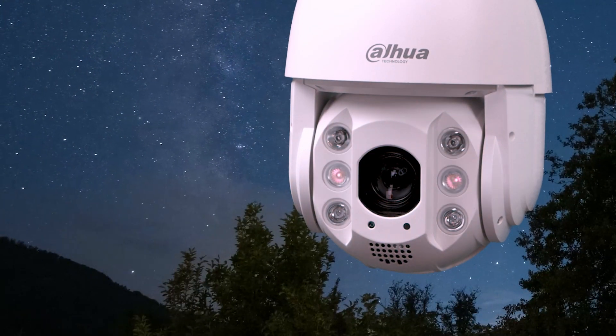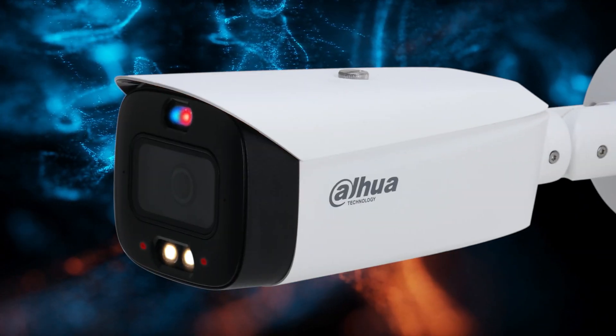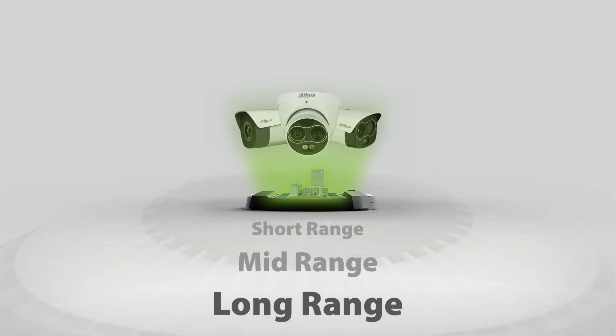DAPWA also has many products available that feature active deterrence, whereby siren and lights activate according to real-time warnings. We offer many solutions including short, mid and long range for perimeter protection.